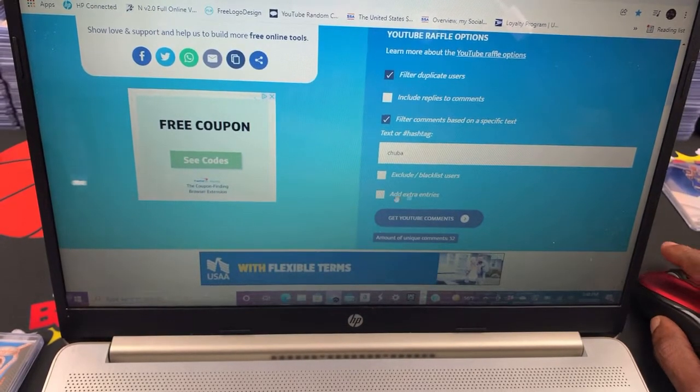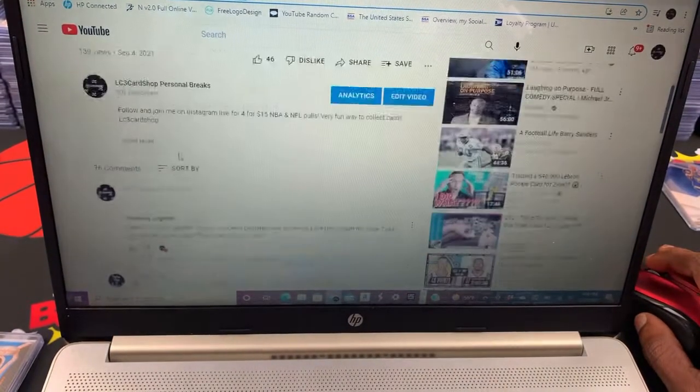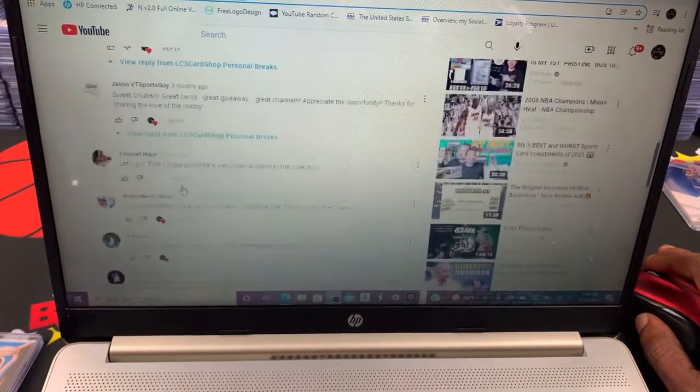52 unique comments! 76 total — obviously a lot of those are my replies. Wonderful.